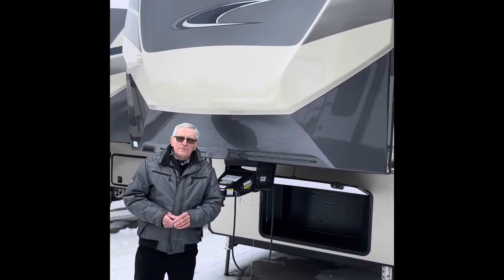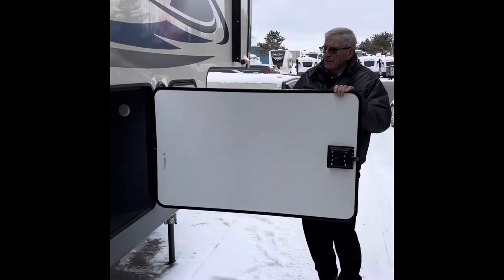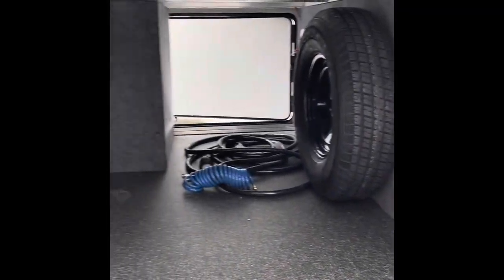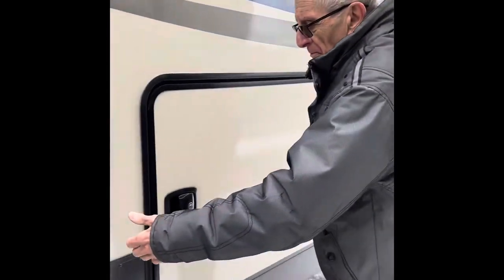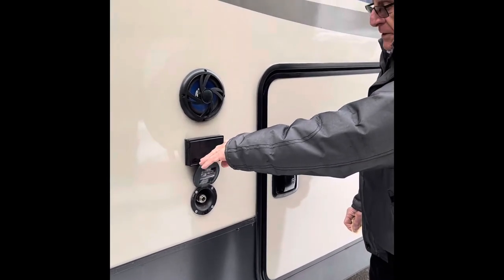What we're looking at is a Sandpiper 5th Wheel 321 RL. Some interesting features on the outside of this trailer: one is the tremendous amount of storage area you have that is accessible from both this side of the trailer and the other side of the trailer. In addition, you have a propane port here so that you can do your barbecuing.